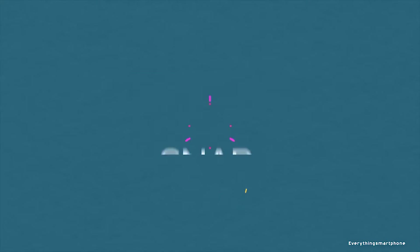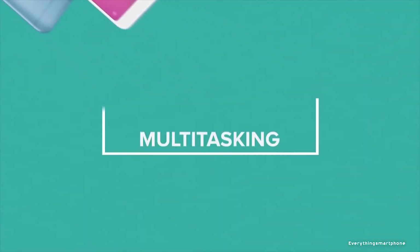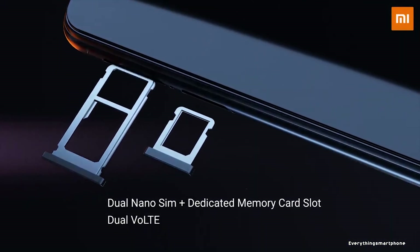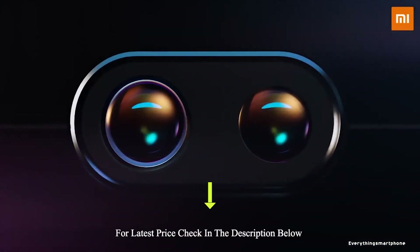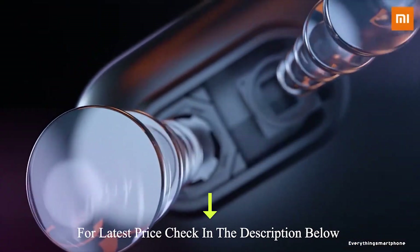It comes with 3GB or 4GB of RAM with 32GB or 64GB of internal storage respectively. The phone supports memory expansion up to 256GB via microSD card. For the main camera, it has a dual camera setup on the back side: a 12MP main shooter with f/2.2 aperture and a 5MP depth sensor lens with f/2.2 aperture.